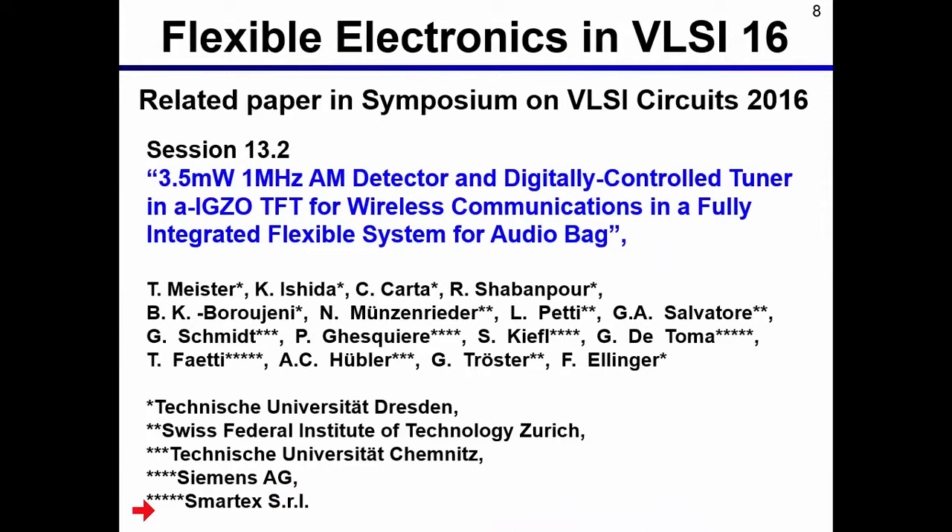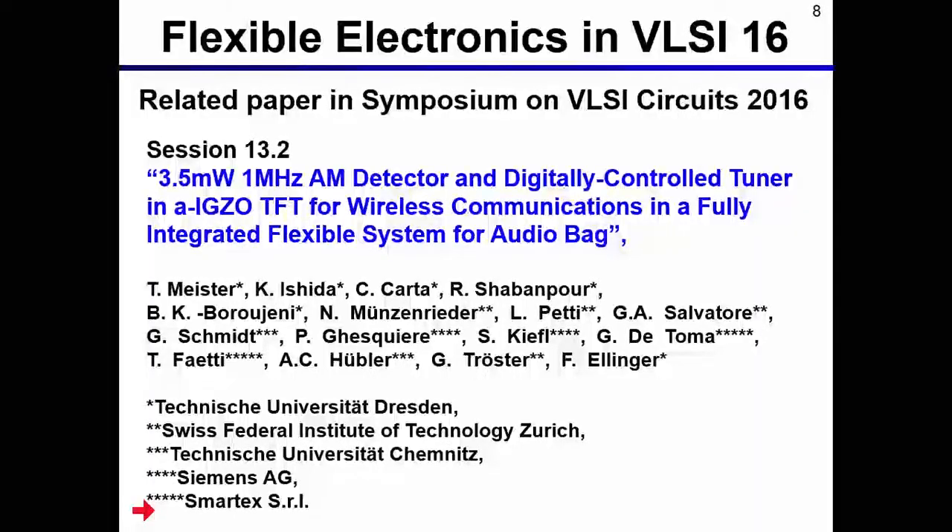In the ISSCC 2016 symposium, this paper is a good example of flexible electronics. The paper is presented at session 13.2. In this paper, oxide TFTs are applied for a flexible audio back-end application, and wireless communication is achieved by using oxide TFTs.